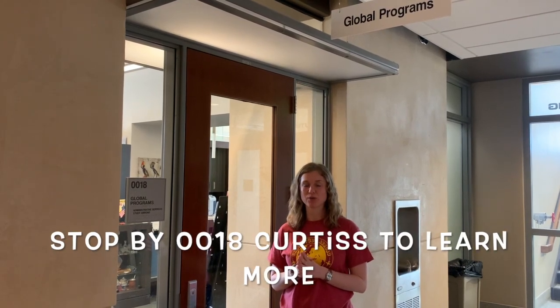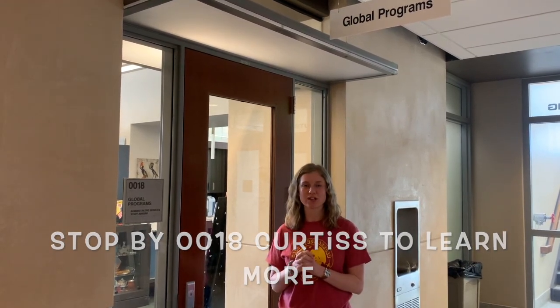If you have any more questions about finances abroad or studying abroad in general, make sure to stop by 18 Curtis and come talk to one of us or one of our study abroad advisors.